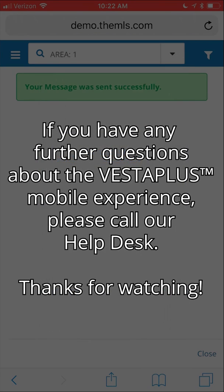If you have any further questions about the Vesta Plus mobile experience, please call our help desk. Thanks for watching!